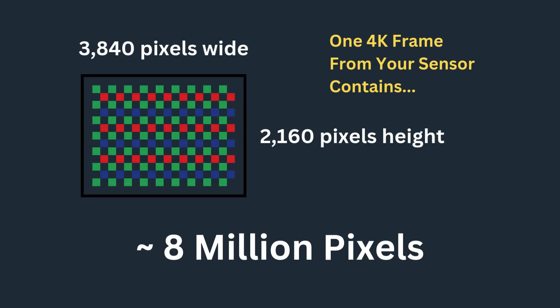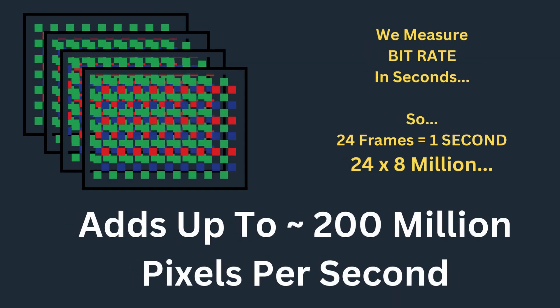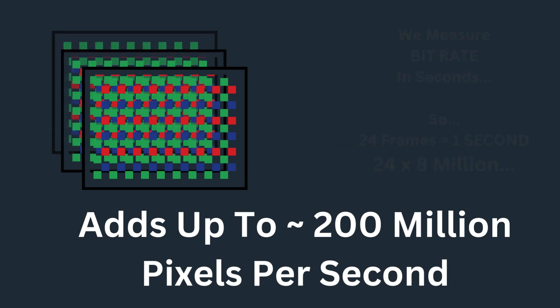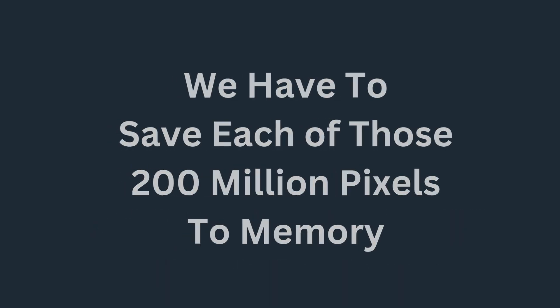Let's talk data bits. A 4K frame from your sensor is 3,840 pixels wide by 2,160 high — that's 8 million pixels. But we measure bitrate in seconds, so that's 24 frames: 24 times 8 million pixels is 200 million pixels per second that we have to keep track of. We have to save each of those 200 million pixels to memory.